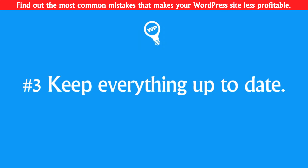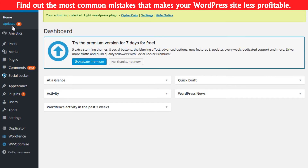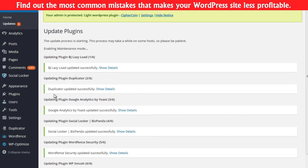Number three: keep your website up to date. Update WordPress, plugins, and themes whenever there is an update — this is very important. You should keep everything up to date because there are resources for hackers where they can find the weak spots in old versions of WordPress, a particular theme, or a particular plugin. So make sure everything is up to date.